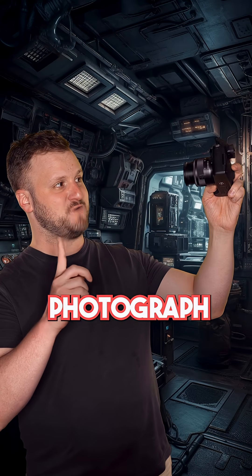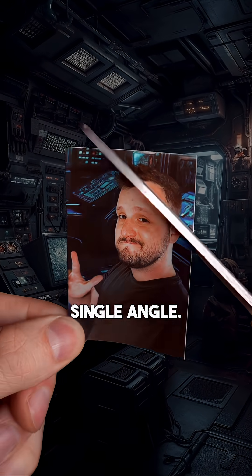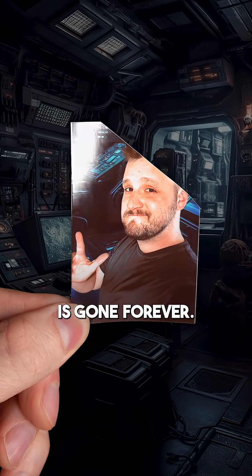If you take a photograph, it captures what an object looks like from one single angle. So if you rip a piece off, that part of the image is gone forever. But if you make a hologram,